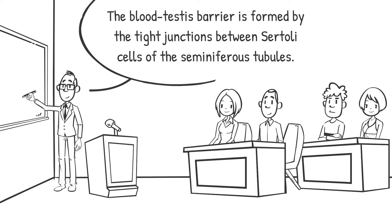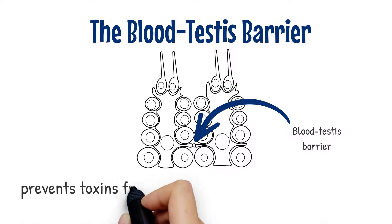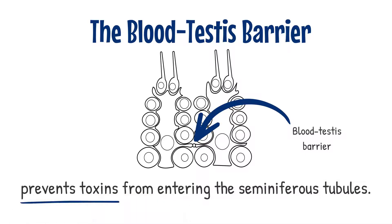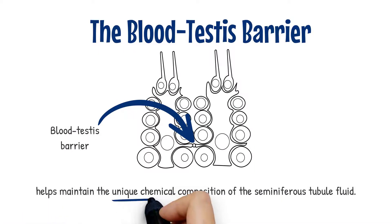This barrier isolates further developed germ cells from the blood. The presence of the blood-testis barrier allows Sertoli cells to control the environment in which germ cells such as sperm develop. It also prevents toxins from entering the seminiferous tubules, protecting the germ cells as they develop.